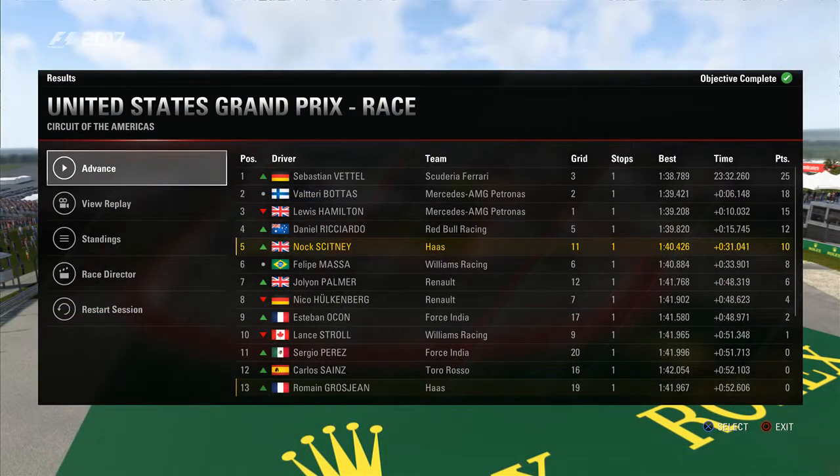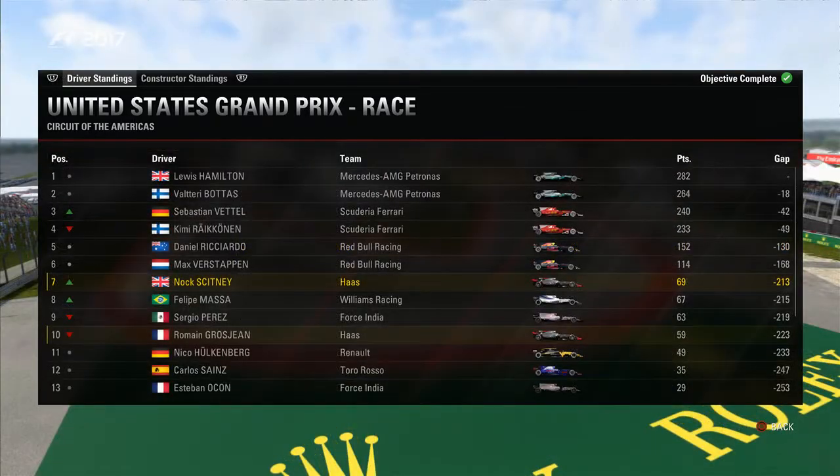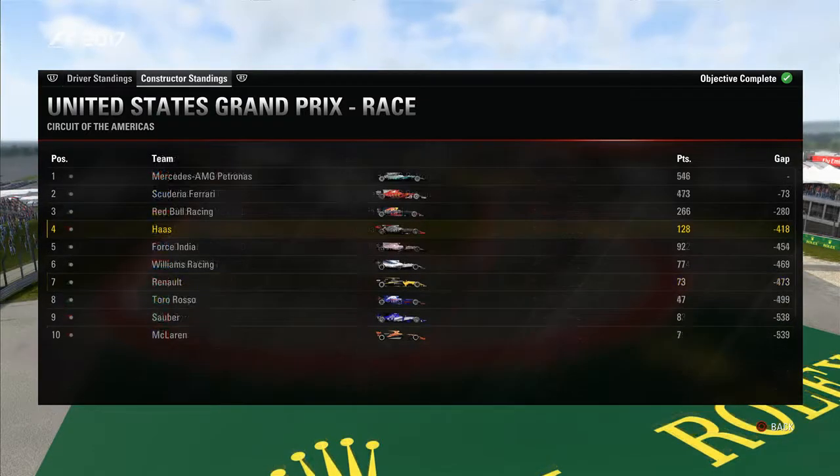Sebastian Vettel has won the race, with Valtteri Bottas and Lewis Hamilton completing the podium. Daniel Ricciardo fourth, ourselves fifth. Our teammate was down the order, unfortunately, in 13th. Looking at the drivers' standings: Lewis Hamilton retains his lead at the top, Bottas in second, Vettel in third — taking over Kimi Räikkönen who got his DNF. We move up to seventh position and Grosjean moves down to tenth. In the constructors, we retain fourth place with a 36-point gap to Force India. Guys, thank you very much for watching — we'll be back soon with the Mexican Grand Prix, a brand new one for me. Until next time, I've been Noc, you've been awesome, happy gaming.